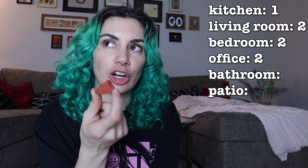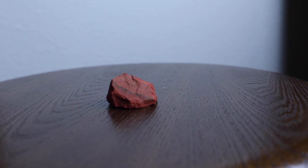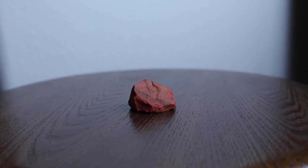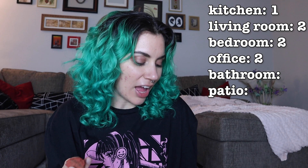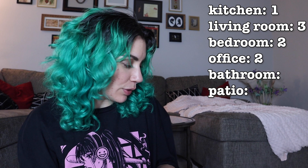Red Jasper — just by look I would say I want to put this on the patio or in the living room, but let's see what it says. Vitality, grounding, strength, stamina, passion, creative energy. I think I'm going to say living room, because of the grounding, strength, and stamina — this is the room I work out in and do yoga, and that kind of speaks to me.